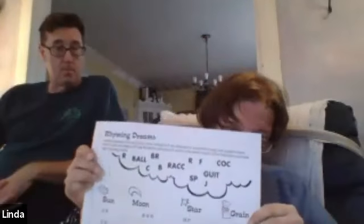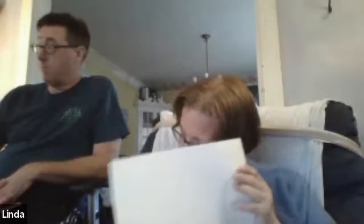Erin and Michael, and Rory when you're watching this, I need you to get your Rhyming Dreams paper and a pencil. So Rory, if you have to pause this to go get that, go ahead, get your paper and your pencil.